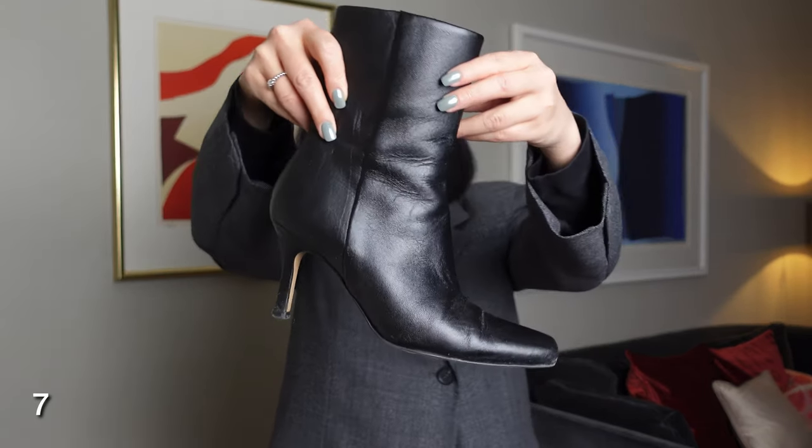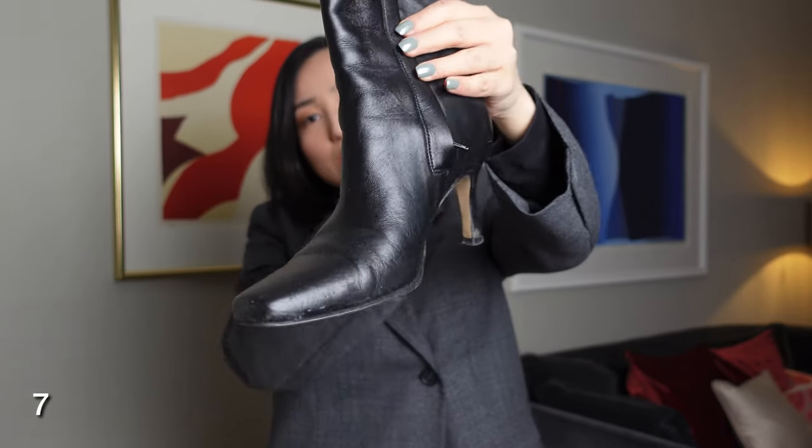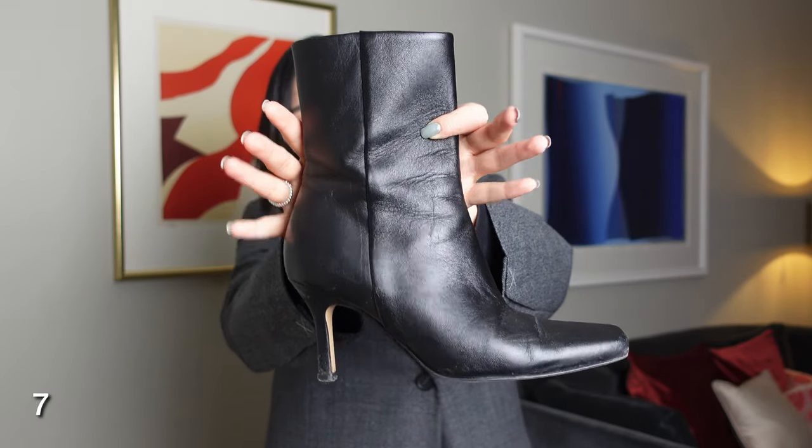Every time I try outfits with these boots, you always ask me about them in the comments on Instagram and YouTube. These are from & Other Stories. To be honest I'm not wearing them very often, but when I need heels I wear these boots — they're quite comfortable, though maybe not for everyday use.